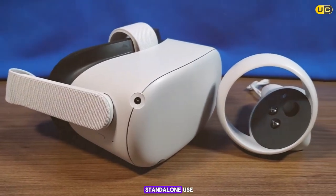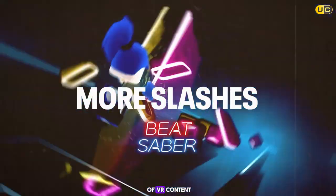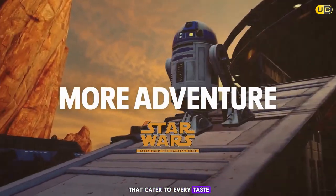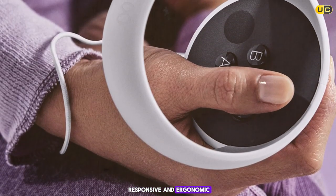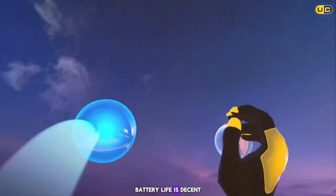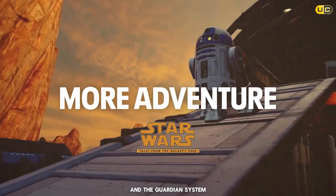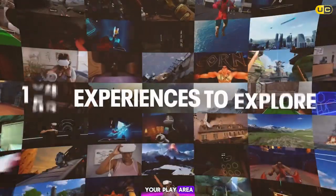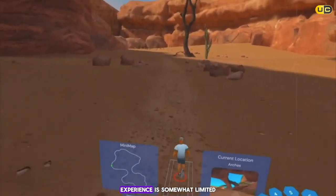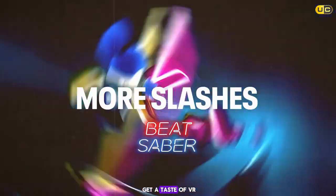The Quest 2's versatility is a major plus — although primarily designed for standalone use, it can be connected to an iPhone via the Oculus app, giving you access to a wider array of VR content. The headset's library is vast, with games and apps for every taste. Touch controllers are responsive and ergonomic, battery life is decent, and the guardian system prevents real-world collisions. The only downside for iPhone users is that the VR experience is somewhat limited compared to other platforms.